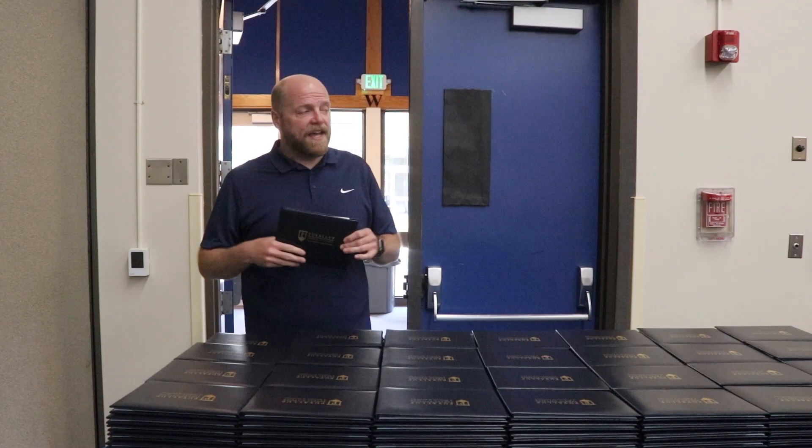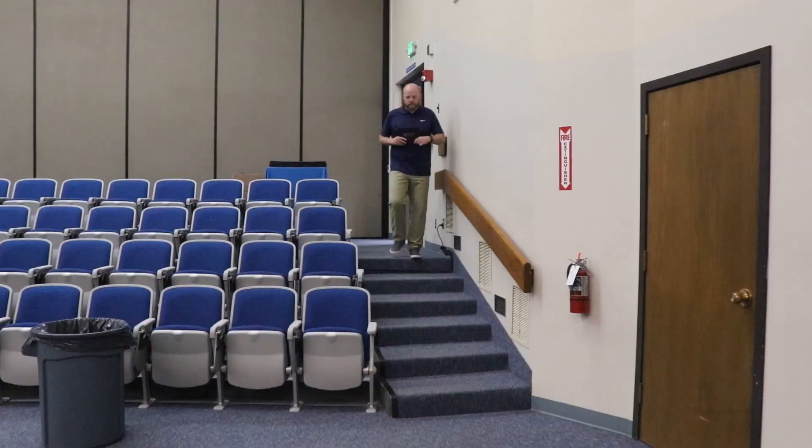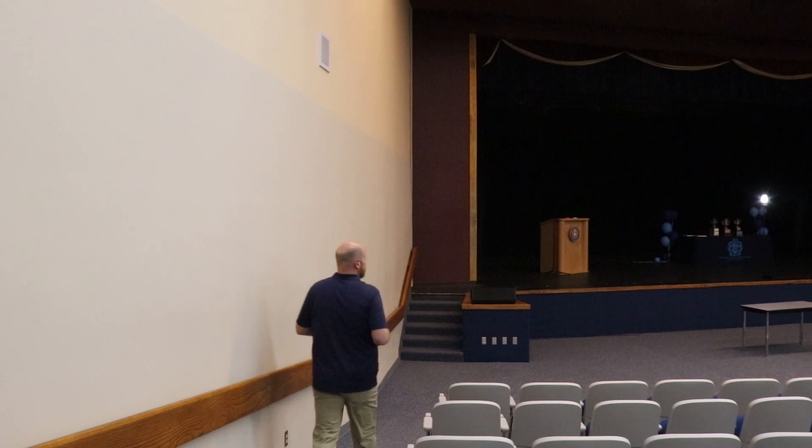When you enter the upper doors of the pack, the ceremony will begin. You're going to pick up a diploma cover and head on down the stairs towards the stage. When you get to the top of the stairs, pause at the orange X on the stage and hand your name card to me.